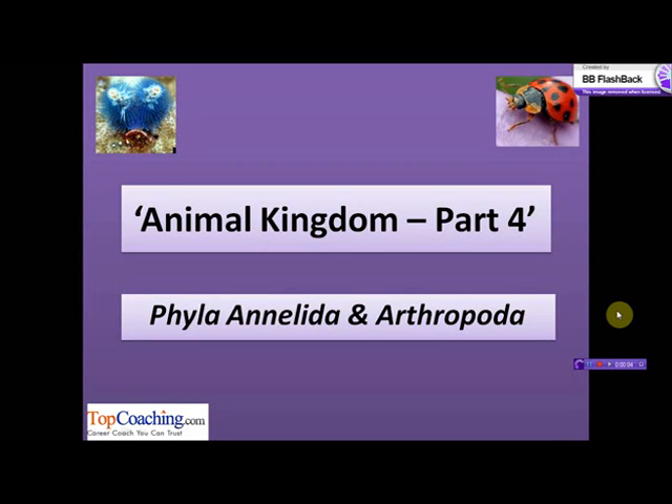A warm welcome to all the students. Continuing with our discussion on the classification of Animal Kingdom, after Phyla Porifera, Cnidaria, Ctenophora, Platyhelminthes and Nematoda, let's now discuss Phyla Annelida and Arthropoda.